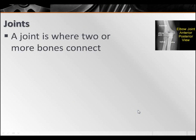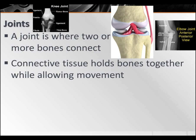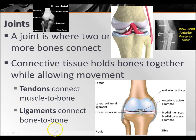Joints are where two or more bones connect. You have connective tissue that holds bones together while allowing movement. Ligaments are the things that connect bone to bone — like the ACL, the anterior cruciate ligament, which connects bone to bone. Tendons are going to be muscle to bone, which you'll see later on when we talk about the muscular system.